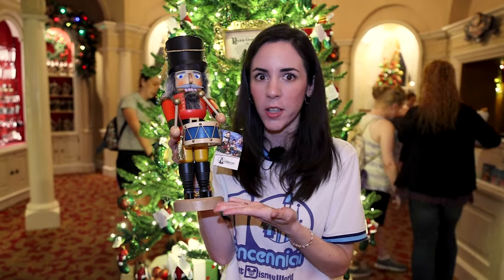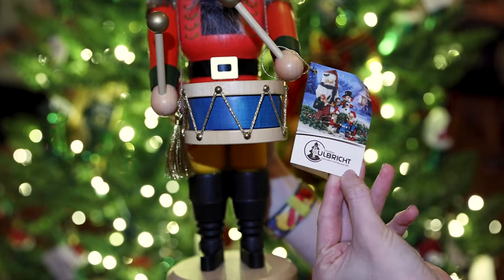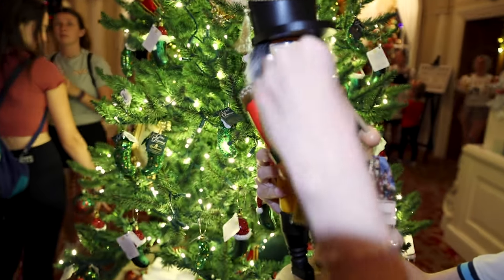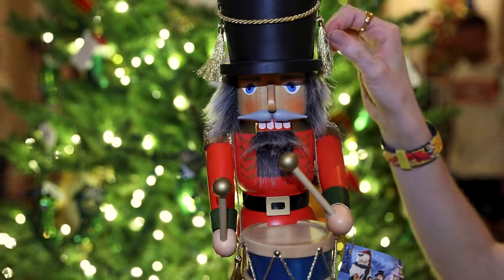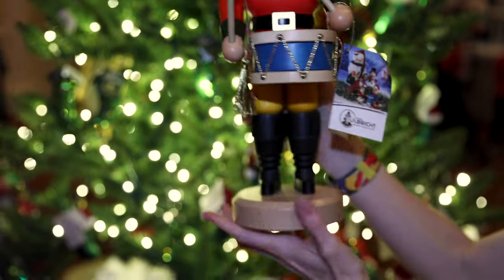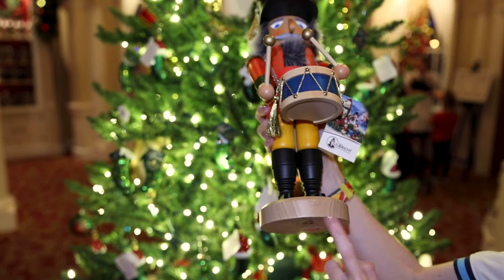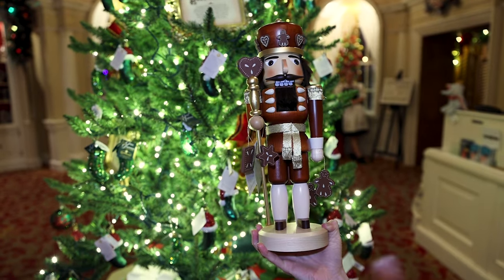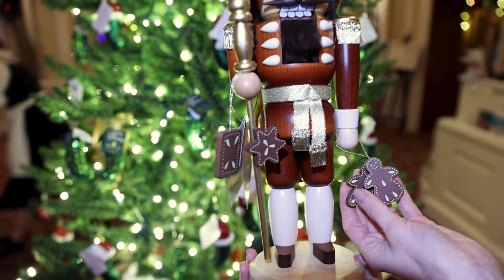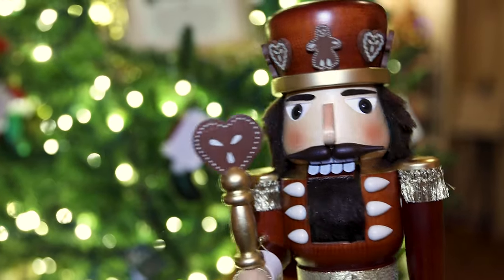I love nutcrackers, and look at this one — isn't it amazing? It's by a company called Christian Ulbrichs, handcrafted in Germany since 1928. It has fur that mimics his hair, a tassel on his hat, and the polished wood just feels so good. Now, what you might not like is the price — it is $250. For the same price, there's one in a cherry wood color with gingerbread men and little tart cookies on his hat. Oh my gosh, I love this one.